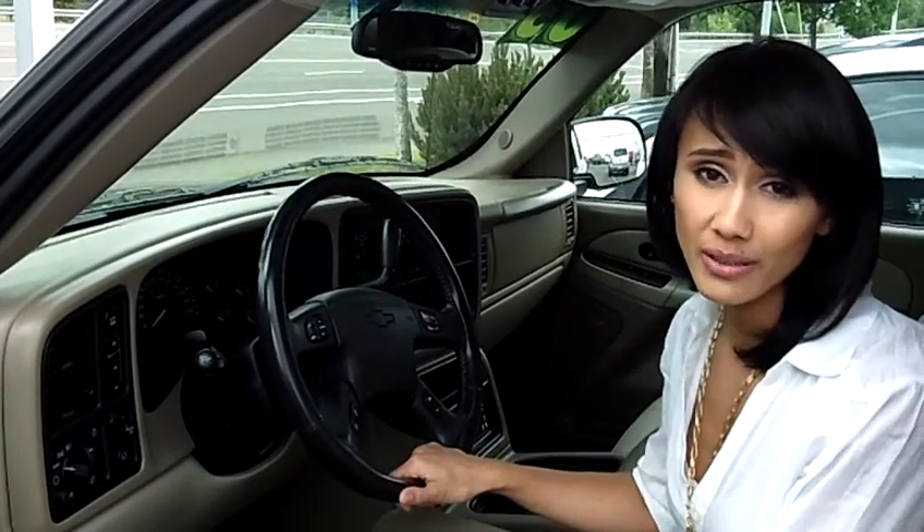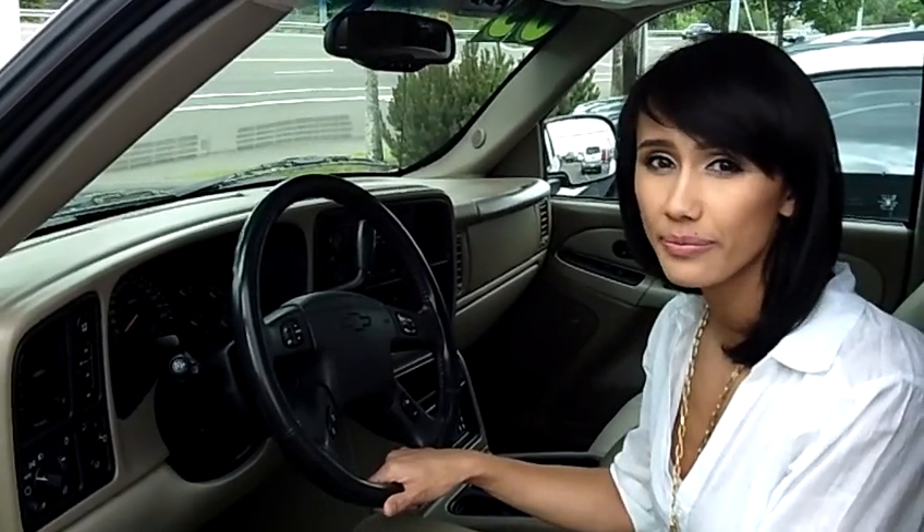If you have more questions about this car or want to take it for a test drive, go ahead and give us a call at the number or select the email link down below. We'll see you next time. Bye.